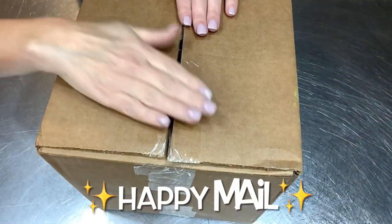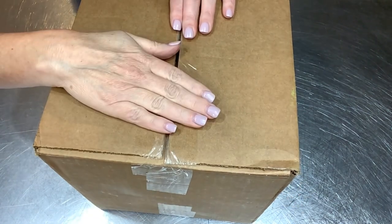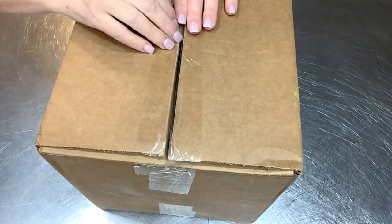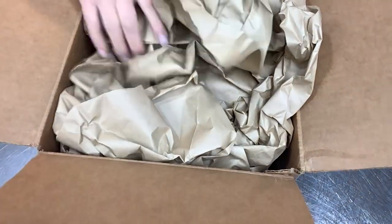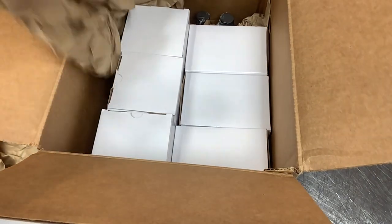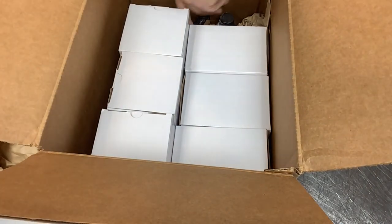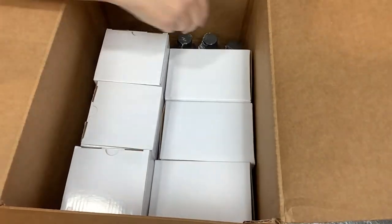I am super excited to open this box from Marouge Canada. They sent me some goodies to play around with in my studio here, so let's see what we've got in the box. I just broke the tape on it — I have not even dived in here yet. It's packed very well. This is going to be fun.